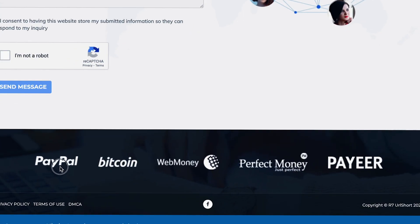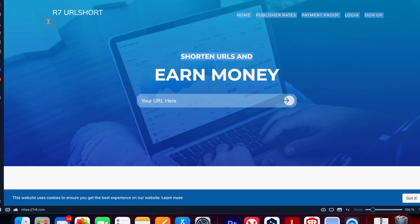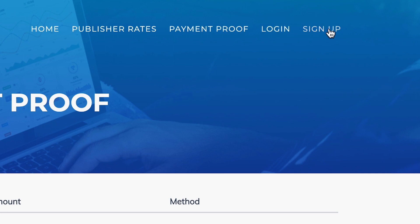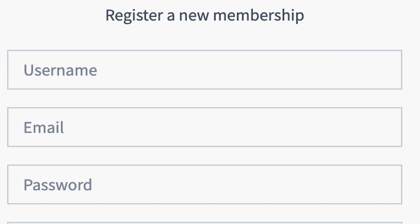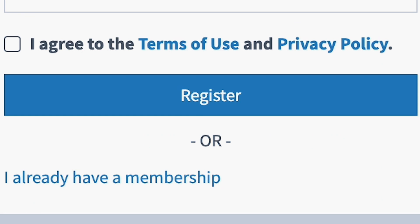Once you've earned your money, you can cash out your earnings into your PayPal account, Bitcoin, WebMoney, PerfectMoney, and Payer. There are so many different payment options available. For the first step, come back to the home page and click on the sign up button in the top right corner of the site. From there, you'll be taken to a page where you can register a brand new membership, and this is 100% free and available worldwide. Submit your username, email address, create your password, and check the box for terms of use and privacy policy, then click on the register button.